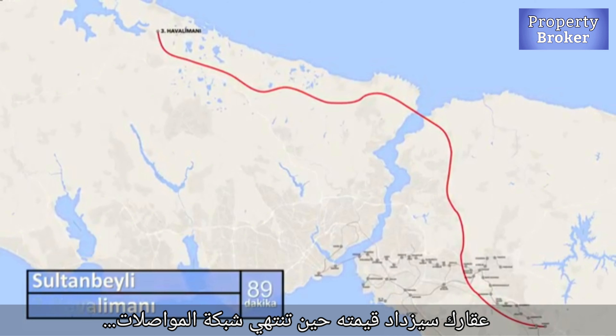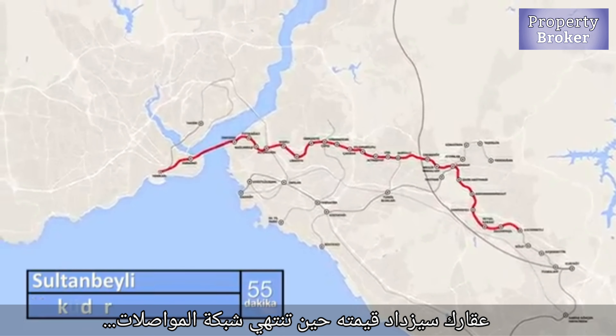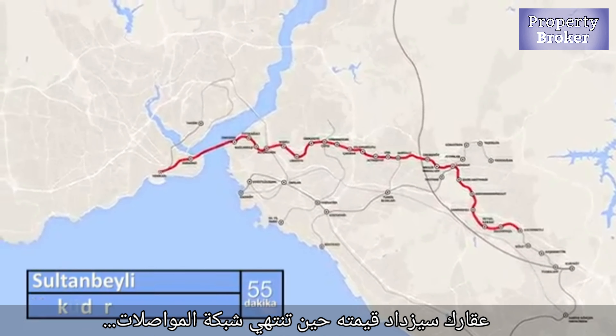The municipality in Sancaktepe provides the area with all daily services such as shopping malls, transportation, and more. In addition, there is a big government hospital currently under construction.